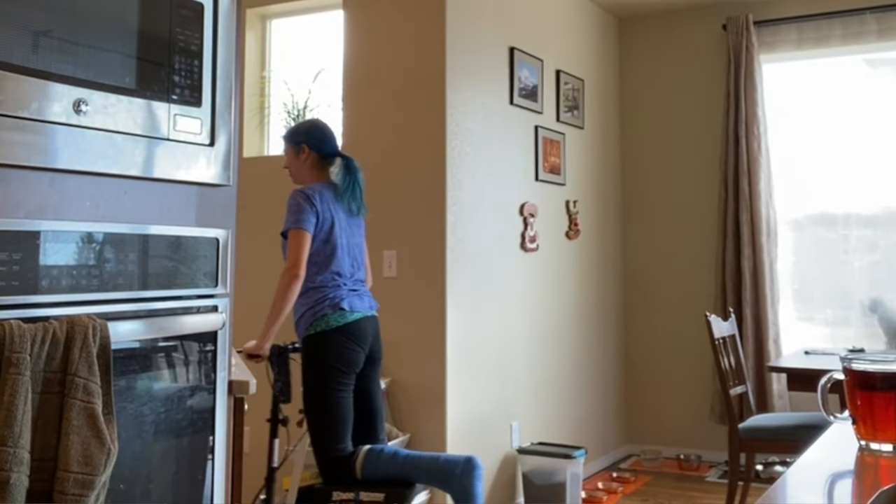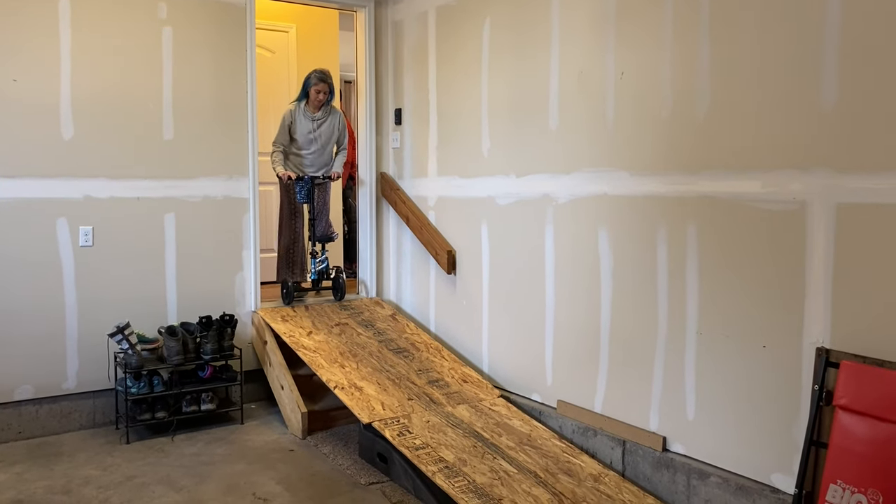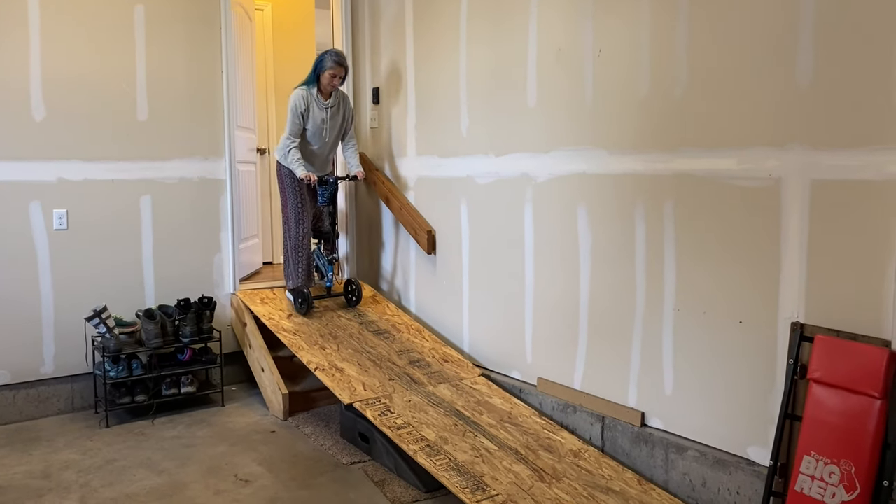Getting around with the knee scooter inside was easy, but I couldn't leave the house — there are stairs to the garage and stairs to the front door. John fixed this by using some plywood he found in a dumpster and some two-by-fours to build a ramp over the garage stairs, so I could use the scooter to leave the house.